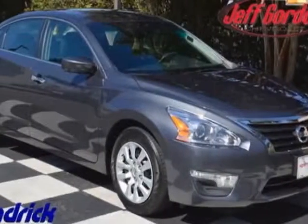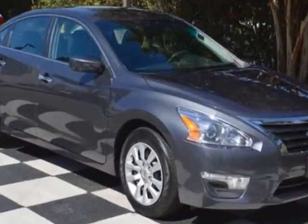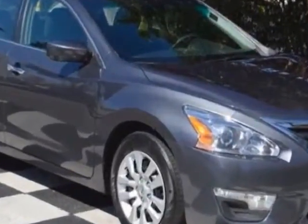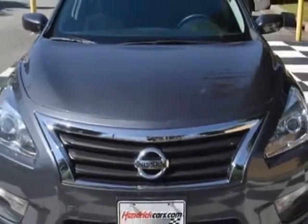Take a look at this 2013 Nissan Altima. Carfax has certified this Altima as having one owner. This Altima has just under 33,500 miles. For your protection, a warranty is available for this vehicle.